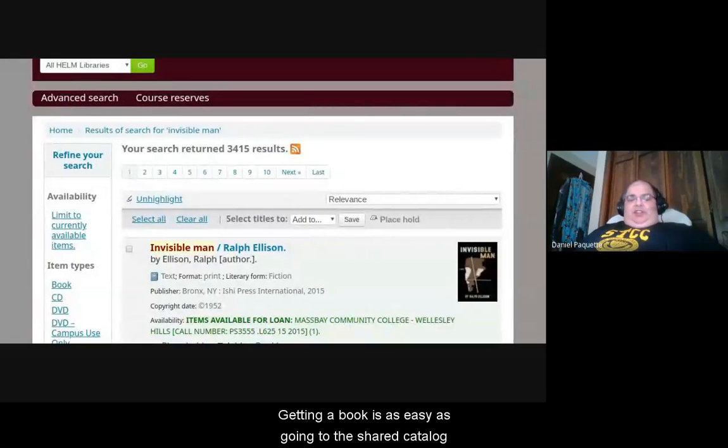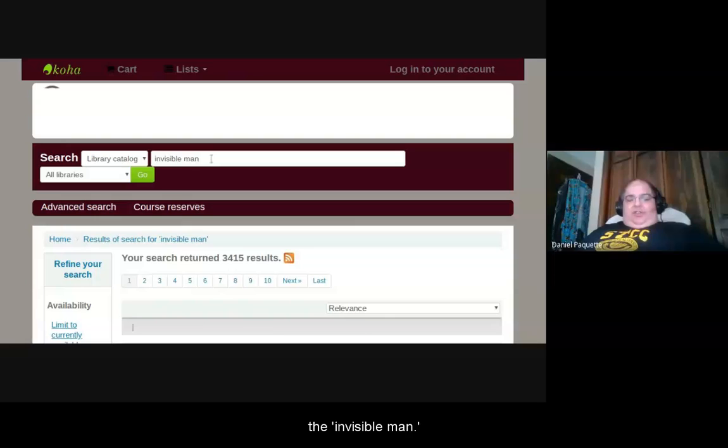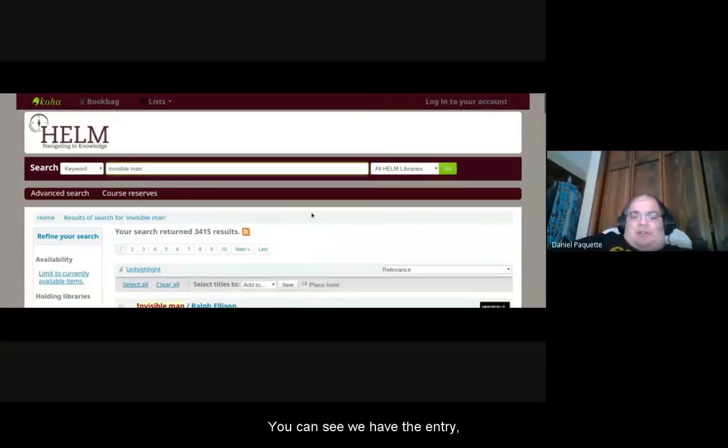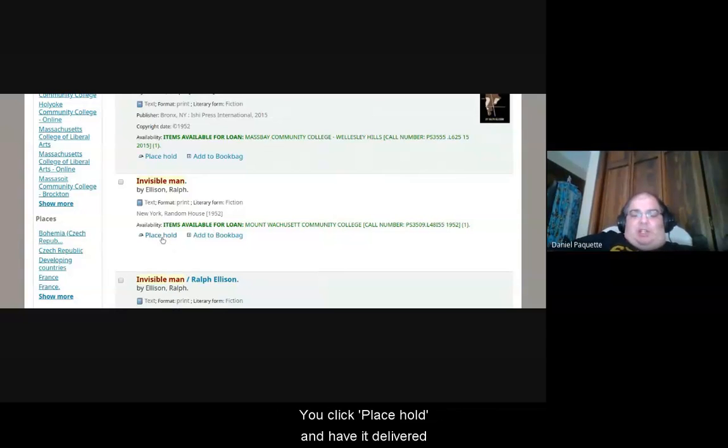Getting a book is as easy as going to the shared catalog and doing a search — for instance, 'The Invisible Man.' You can see we have the entry and it's definitely requestable, just like in the CW Mars catalog. You click 'Place Hold' and have it delivered to your current library, the STCC Library.